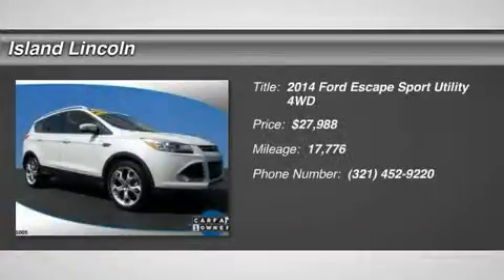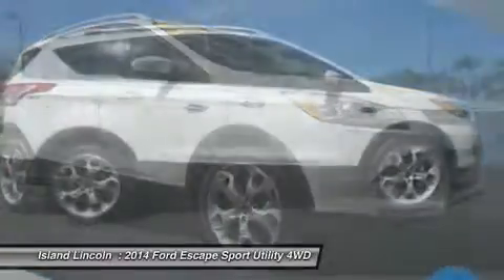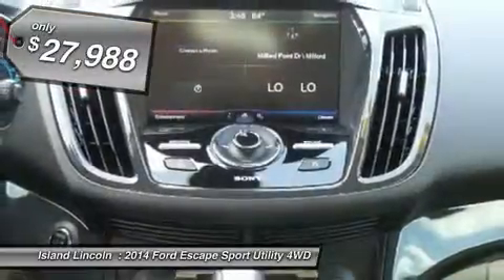Beautiful one-owner Ford Certified 2014 Escape Titanium 4x4, loaded with features including navigation, trailer tow package, Sony audio, panoramic roof, and much more.